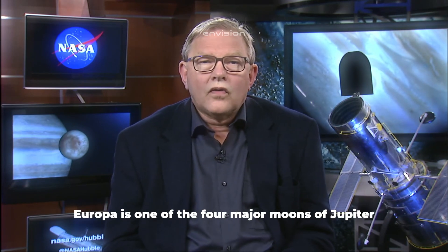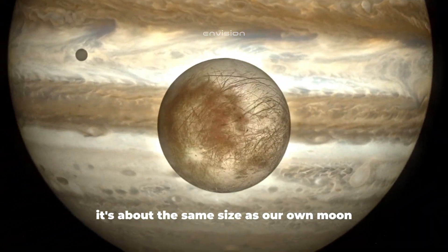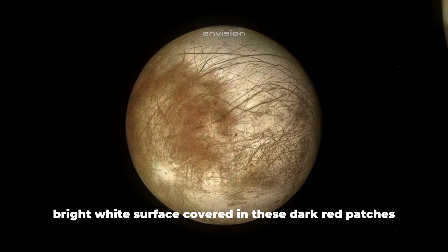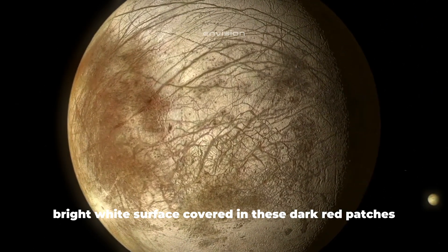Europa is one of the four major moons of Jupiter. It's about the same size as our own moon, but it looks very different. It's got a smooth, bright white surface covered in these dark, cracked and red patches.